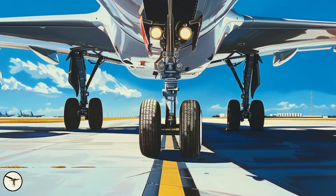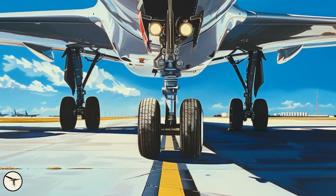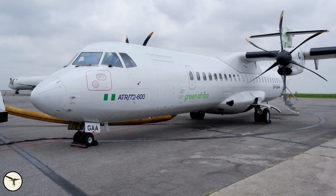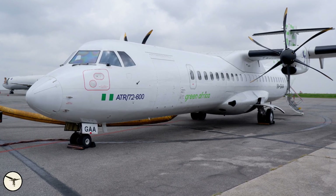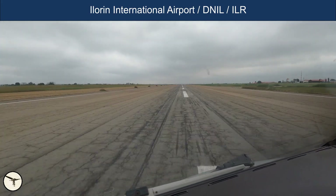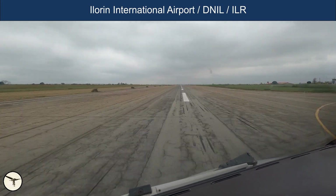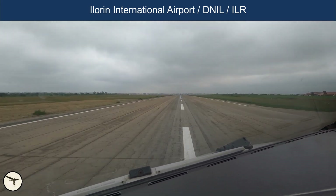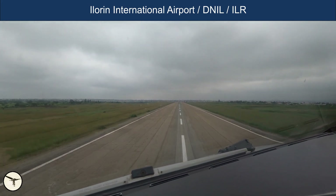Why do passenger aircraft have double sets of wheels? Because if you lose one of them, the other will save your day. On the 24th of July 2024, an ATR-72-600 from Green Africa Airways departed from Ilorin Airport's runway 05 in Nigeria. Ground personnel observed an object rolling off the aircraft.